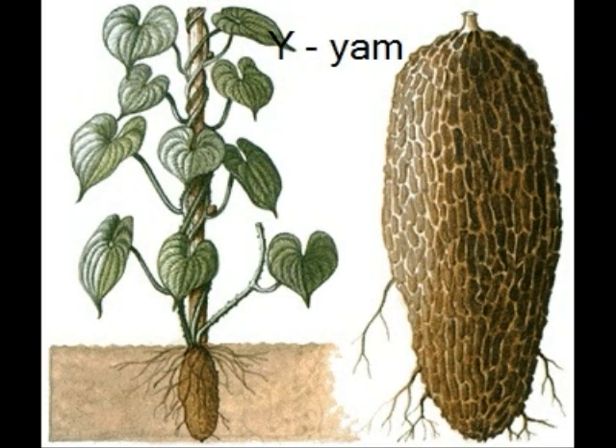Yams are big. Yams are a food. Some different people eat yams. You eat yams on Thanksgiving. There are different kinds of yams.